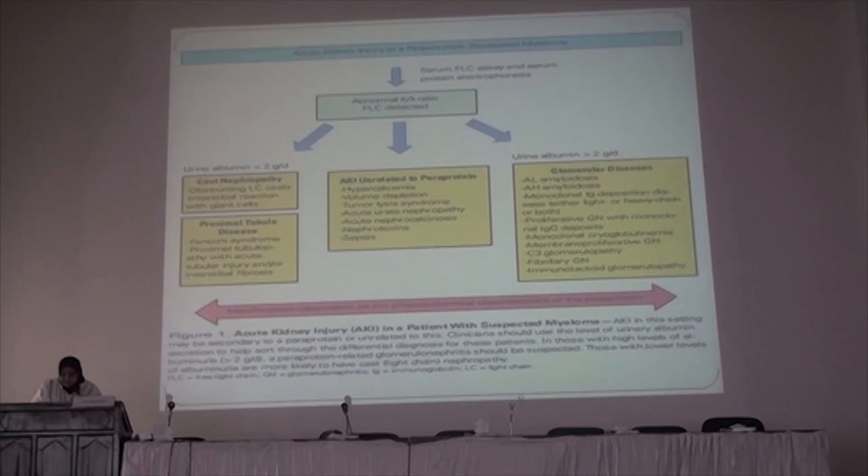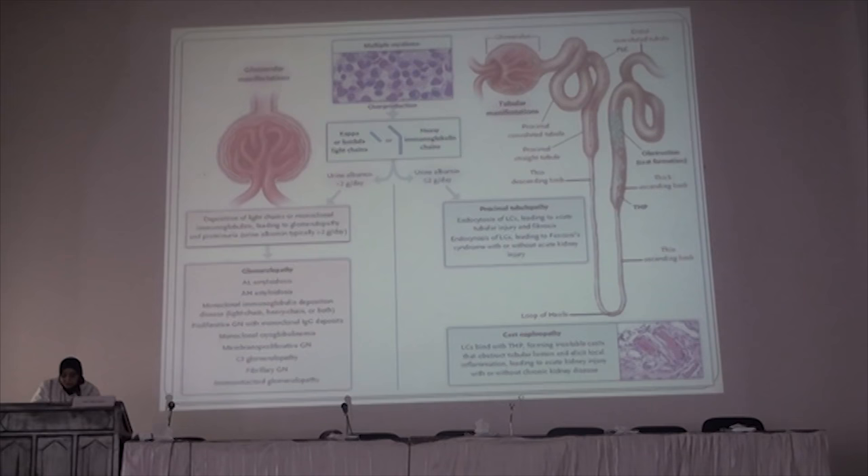There are two ongoing studies — the MYRIAD study and the EuLITE study — which have shown similar results. There is currently no recommendation to use high-cutoff hemodialysis over high-flux hemodialysis, and it has not shown clearly superior results. There is also concern that high-cutoff hemodialysis may decrease the renal response to daratumumab in these patients. We are still awaiting final results.